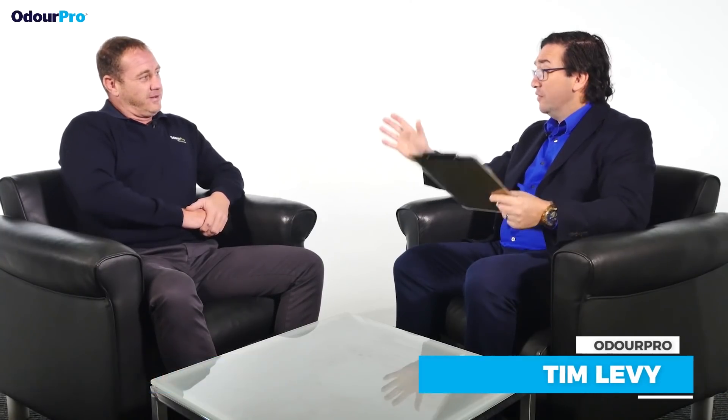G'day Dale, how are you doing? I'm doing good. So talk to me about biofiltration. Biofiltration is a form of odour filtration that we use in usually high concentration areas where the concentration of H2S or whatever other contaminants may be present in the air are up at a higher level. And carbon is not suitable because the carbon may burn out too quick, so we go to this biofilter technology.